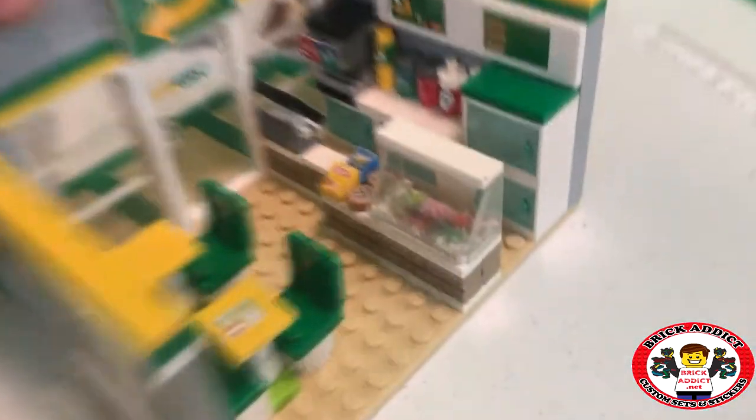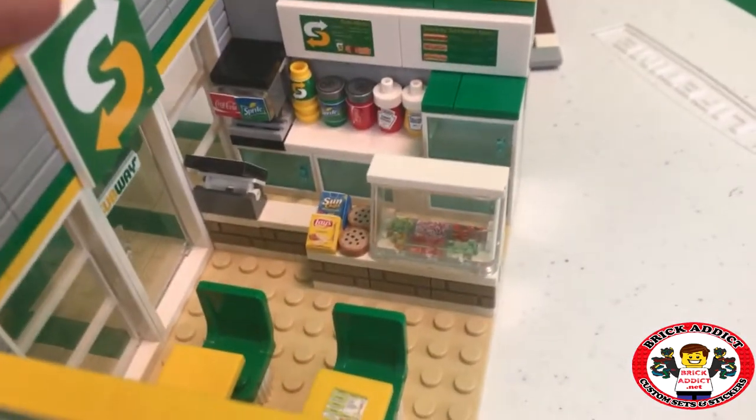We got another Subway. This Subway has a bigger make line. Got some potato chips out there — trying a couple different things.